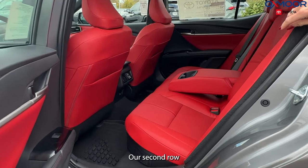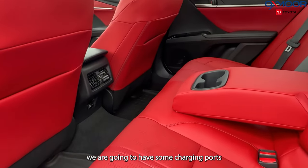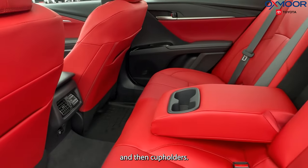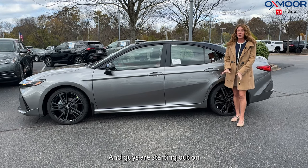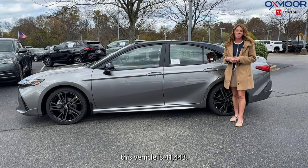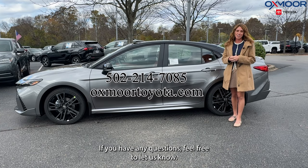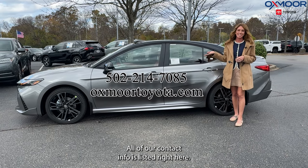In the second row, we are going to have some charging ports and cup holders. The starting MSRP on this vehicle is $41,443. If you have any questions, feel free to let us know — all of our contact info is listed right here.